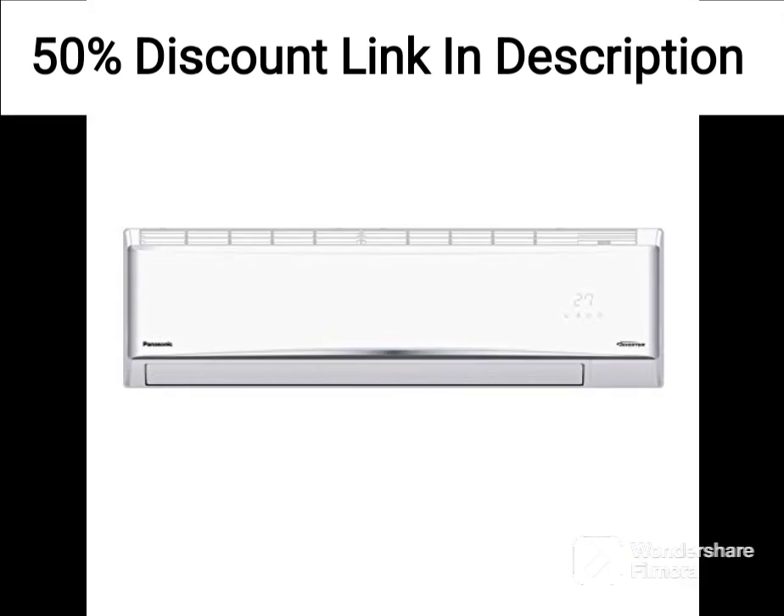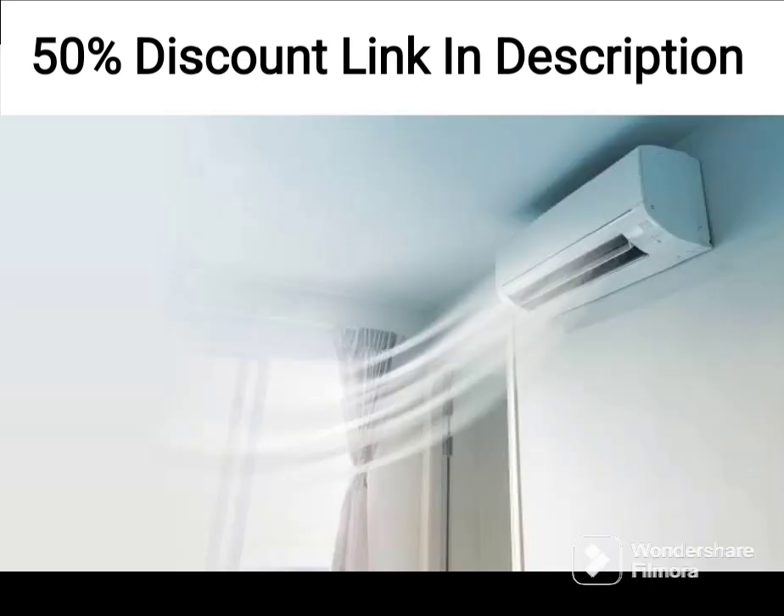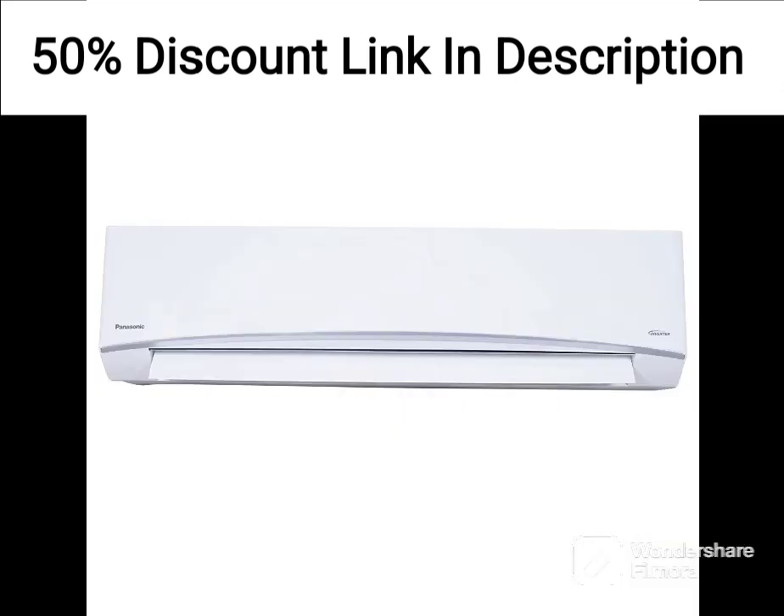The installation of the air conditioner is relatively easy, and the company provides excellent customer service to help you with any issues that you might encounter during the installation process. The air conditioner also comes with a 1-year warranty on the product and a 5-year warranty on the compressor, which provides peace of mind in case of any defects or malfunctions.